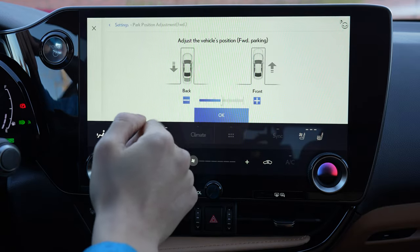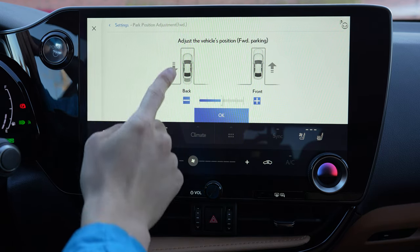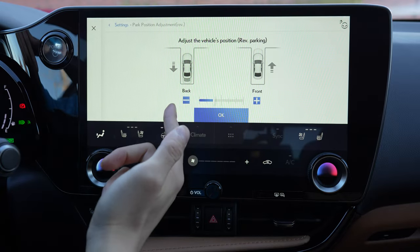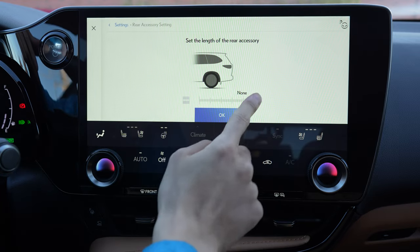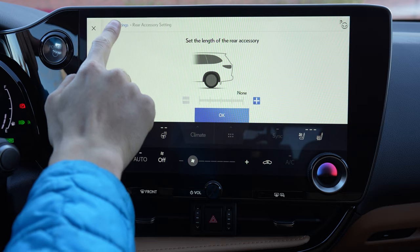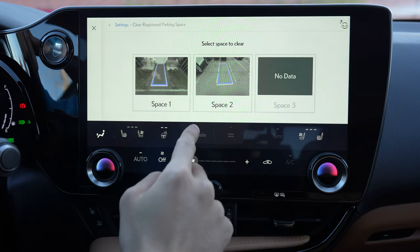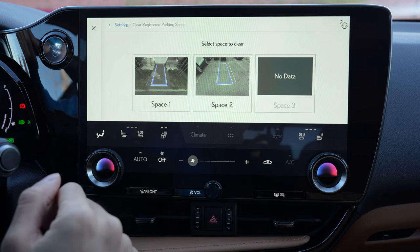Parking position lets you choose, when going front-end, whether you prefer further in or further out — same thing with reverse. Rear accessory: if you have a trailer, this can take that distance into account, and it ties into the register parking space feature, which I'll circle back to towards the end. Now let's go look at some parking scenarios.